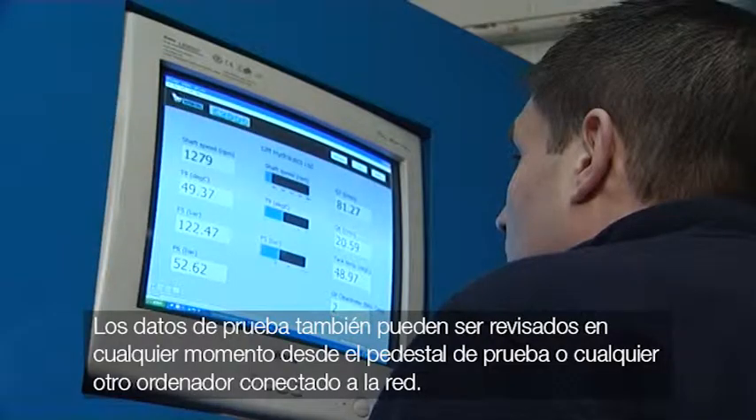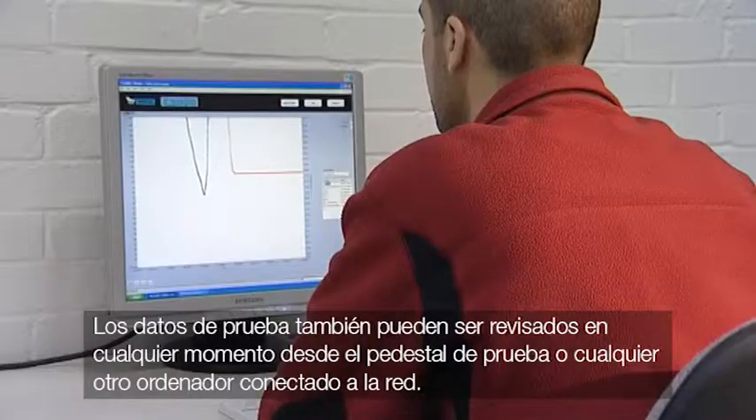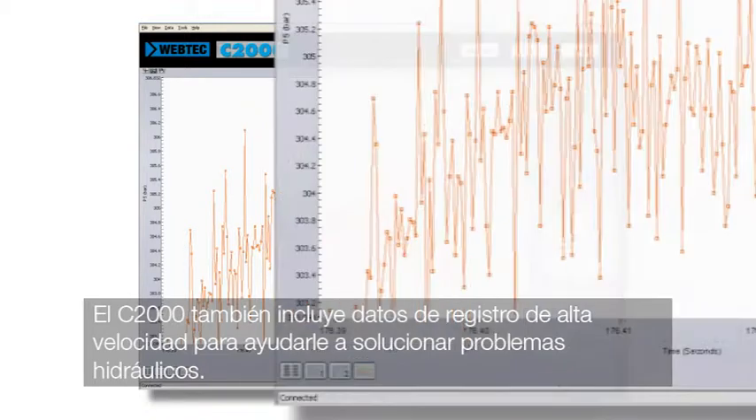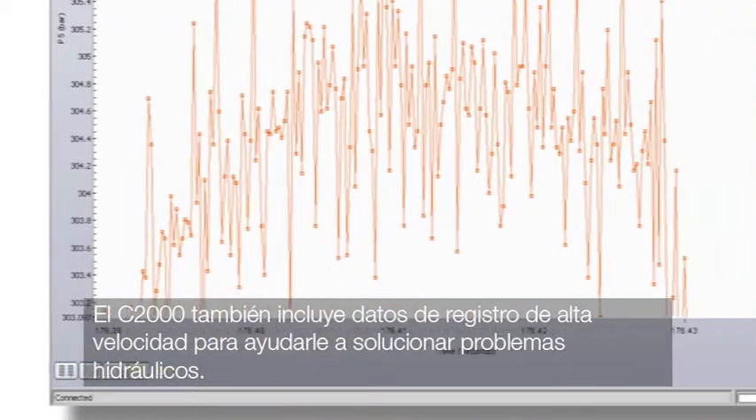The test data can be reviewed at any time from the test stand or any other network computer. The C2000 also includes high-speed data logging to assist you with hydraulic troubleshooting.